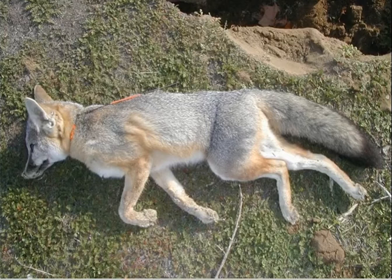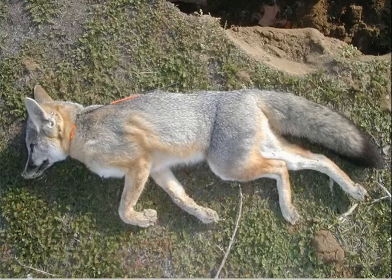To summarize mortality sources: predators including coyotes, bobcats, domestic dogs, badgers, red foxes, and larger raptors — we documented at least one kit fox in Bakersfield killed by a great horned owl. Vehicles are a significant factor. Toxins, both rodenticides and contaminants, have killed kit foxes. Entombment can happen when rain storms cause natural dens in sandy soils to collapse, particularly near washes. And some illegal trapping still occurs.